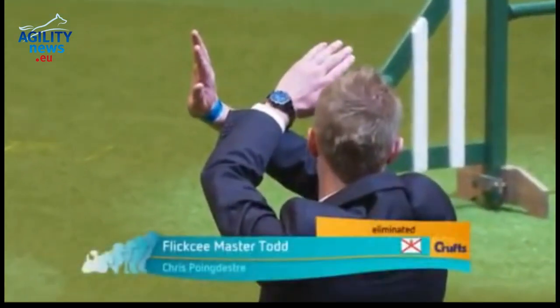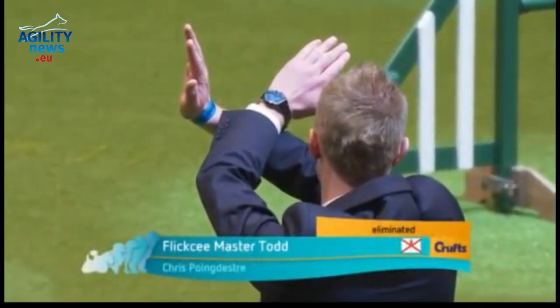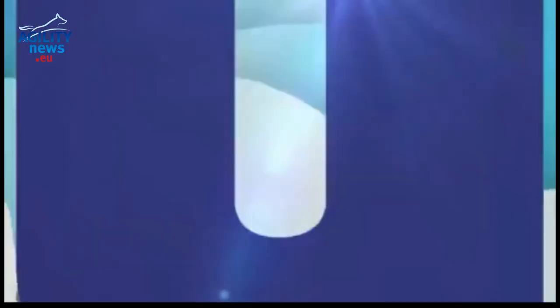Next to go is Jenny Dam from Sweden. We've got some Swedish here, fantastic.